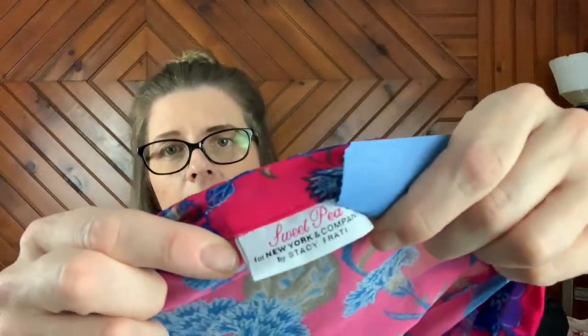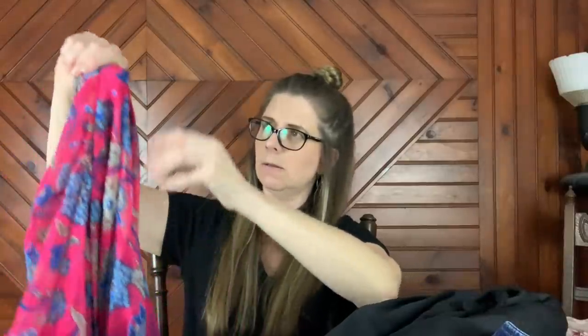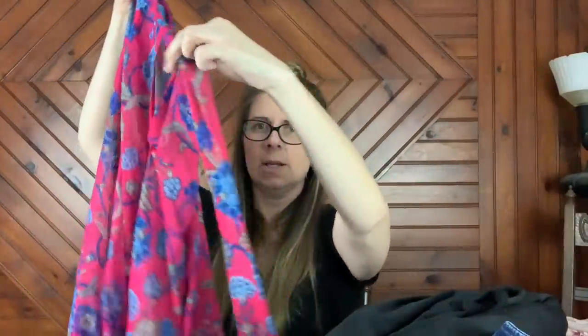Then we have a Sweet Pea for New York and Company — never heard of this collaboration, but I took a chance on it. How much did I pay? $2.50 after the discount. I am going to have to look that up and see what these pieces go for. But very pretty — it's got the pussy bow neck collar that ties into a bow.